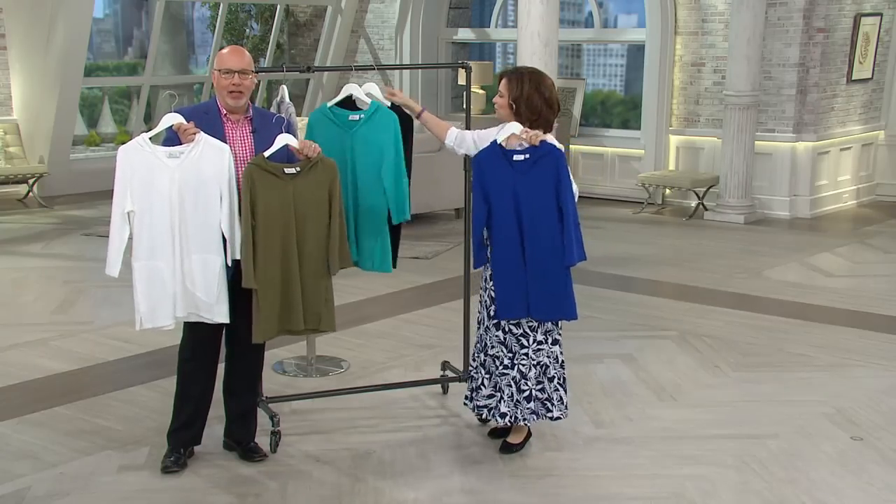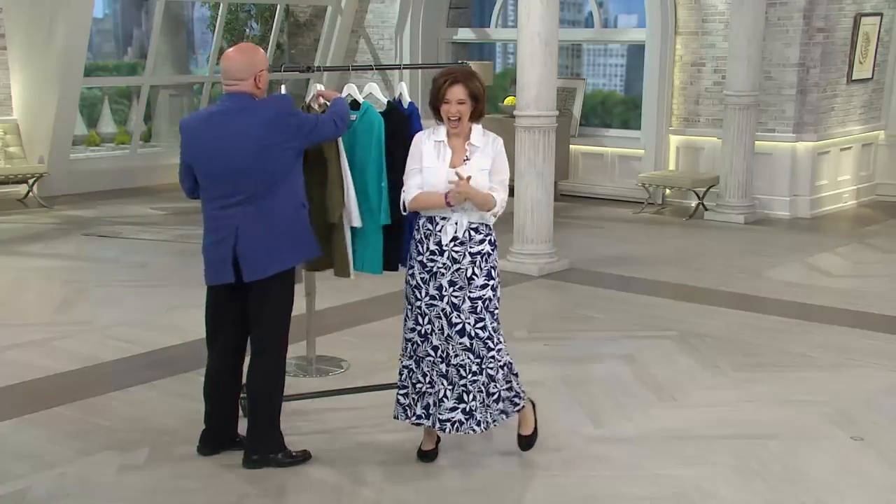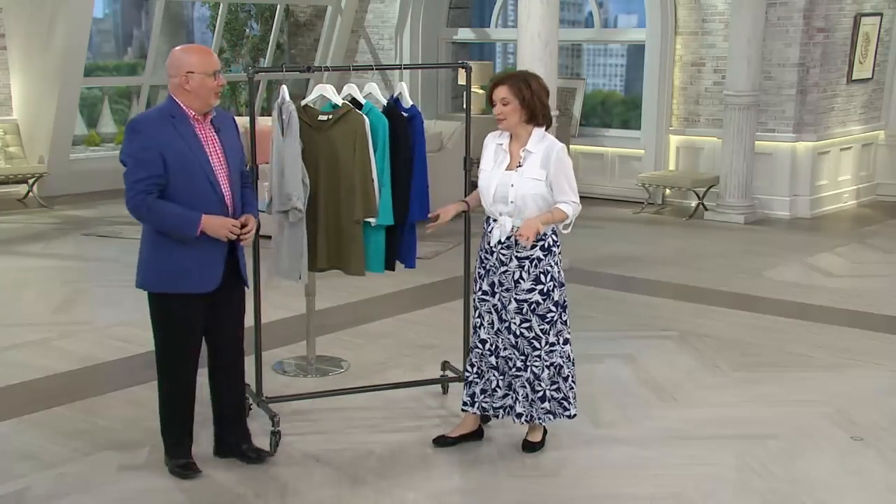You pick black and lapis, I pick olive and white. I can't wear it. I wish I had something like this. I would love to have something like this. I keep telling you, we need a Denim & Company men's line.